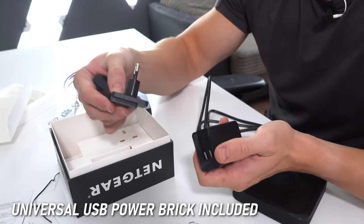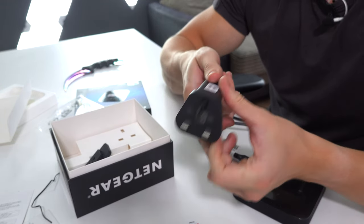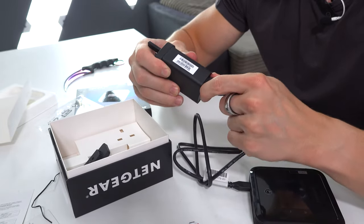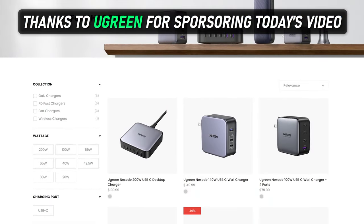You get either a United States, European, or United Kingdom power adapter — you just snap that on and plug it into the wall. It's just like a normal USB phone charger. But instead of doing this, I'm going to plug this into a USB hub I have in my networking setup, which is actually the sponsor of today's video.